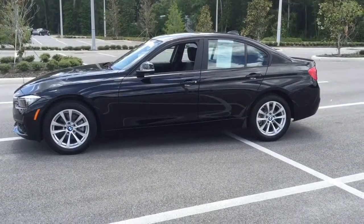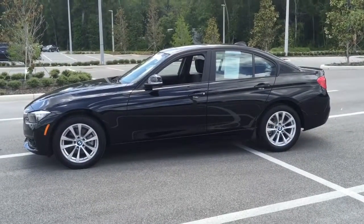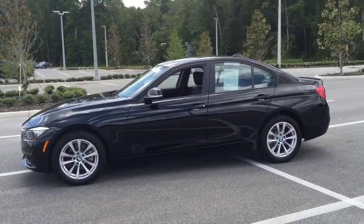Hi, this is Maritza from BMW in Ocala. I wanted to thank you for your interest in this certified 2016 3 Series. This is a beautiful vehicle and it does have great options available — I wanted to give you a closer look.